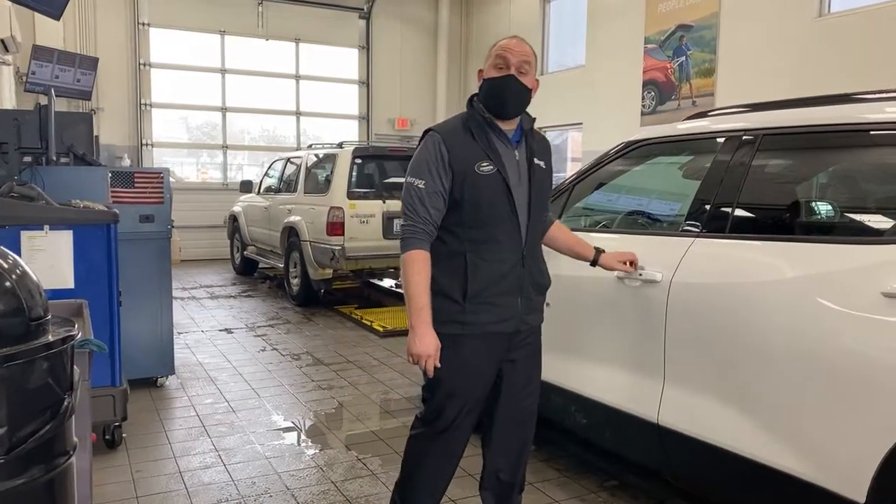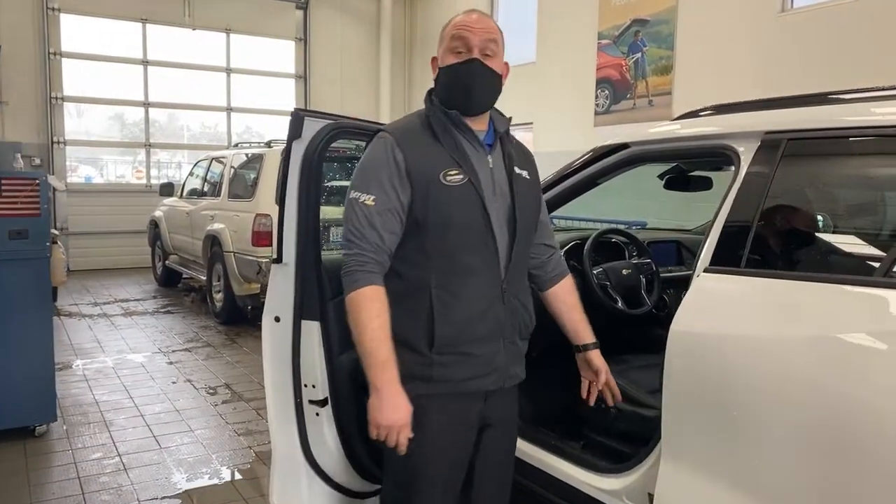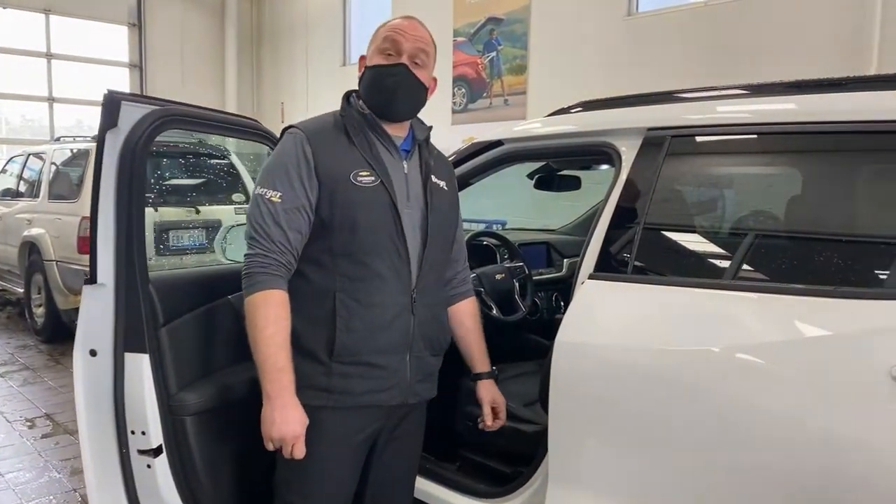Every GM vehicle has a recommended tire pressure. In the door jamb is a label stating what your front and rear tires should be set to.